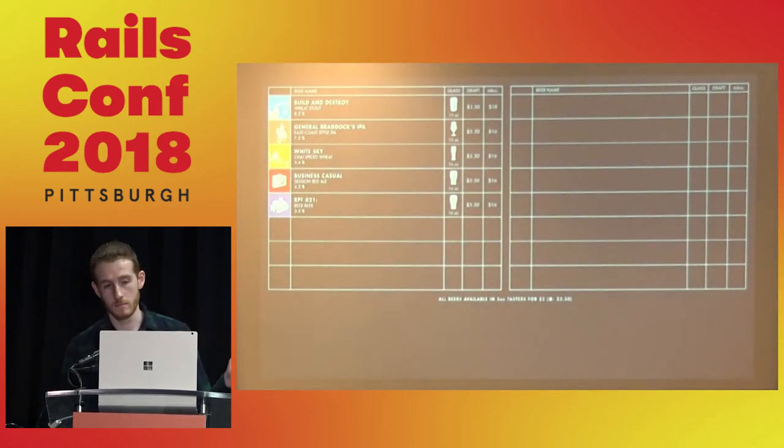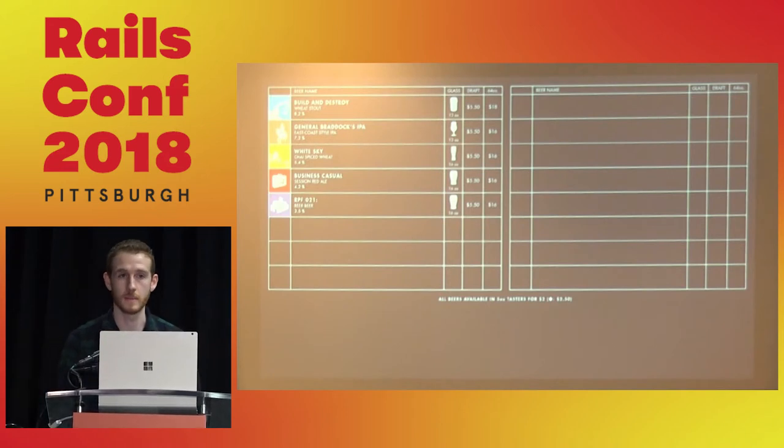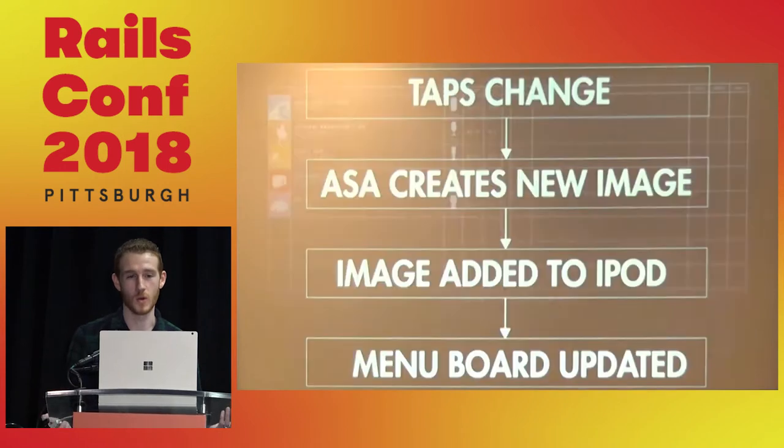This is a mock-up of what that menu board held at the brewery. After a few tasters, I had a fruitful conversation with Asa, one of the co-founders, about how they were doing this. What he told me surprised me — it was an Illustrator file that he'd export into an image format, put on an iPod, and have the iPod pipe it to the TV.